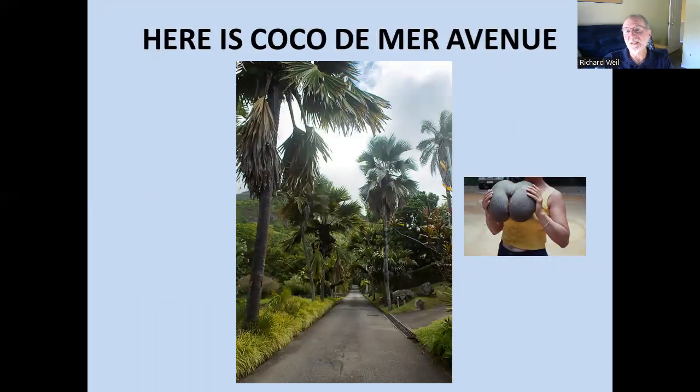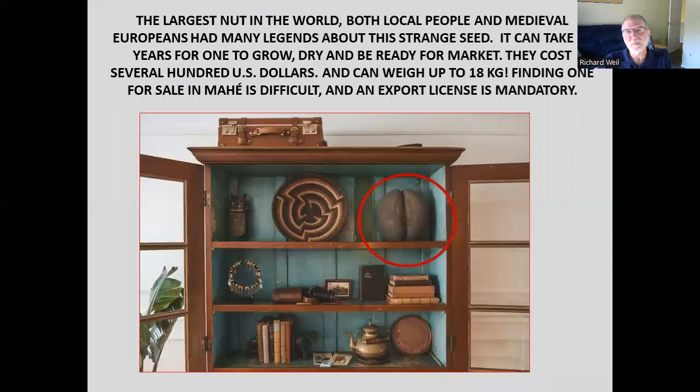Coco de Mer — this is the largest seed in the world, and it looks like a double coconut seed. These things only grow on a couple of small islands off Mahe, and also here in the botanical preserve. The government regulates them — all the seeds are known and listed, all the trees are registered. These seeds would float out and appear in different places around the Indian Ocean, generating many legends. A few of them got to Europe and there were all kinds of stories about how mysterious they were — nobody knew where they came from for centuries. They're very hard to take out of there, expensive, and only a few are released. You need a license, which involves a lot of paperwork and cost, so I wouldn't expect to take one home.